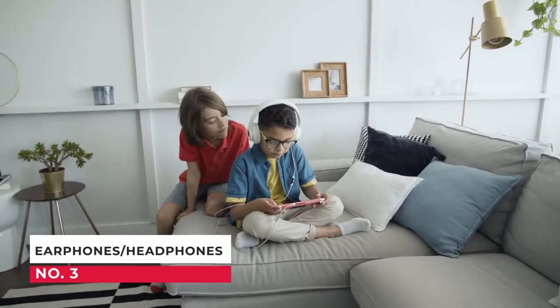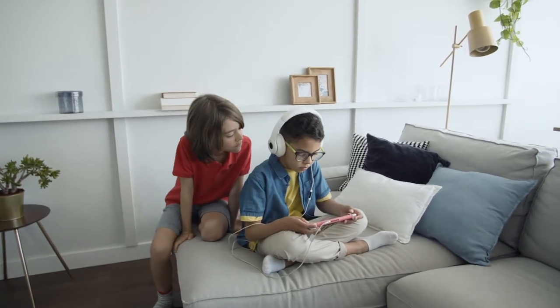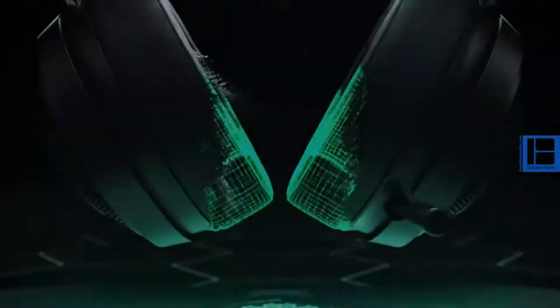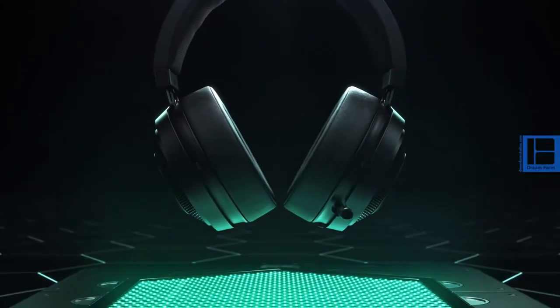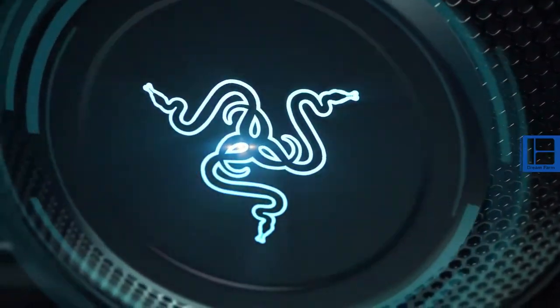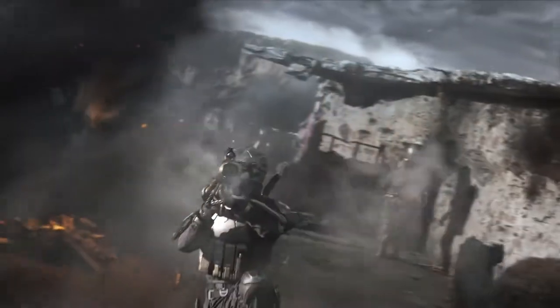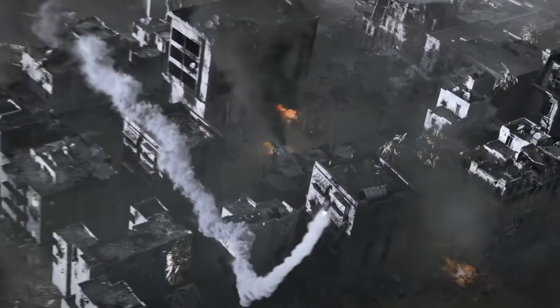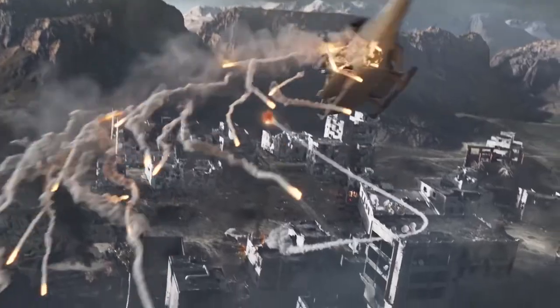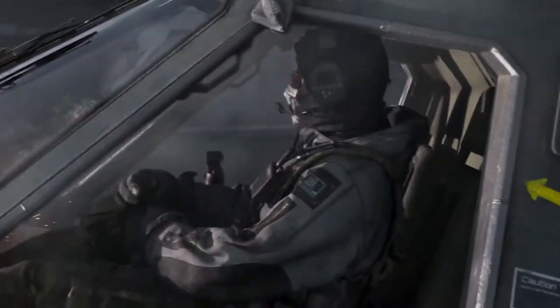Number 3: Earphones and Headphones. Gaming experience is not complete without sound. We can always get by with the speakers of our phones, but as an aspiring competitive player, sound cues are important to win a game. Sound information is very vital in battle royale shooting games to determine the location of enemies. It is also important to hear the call-outs of your teammates, and a microphone is vital to communicate intel to your teammates.